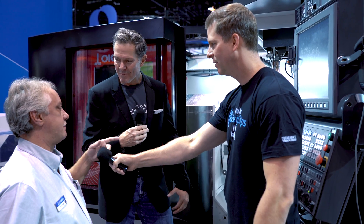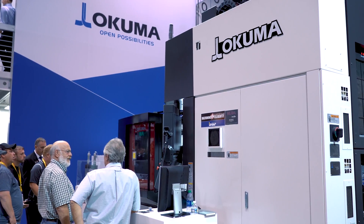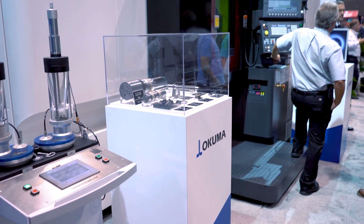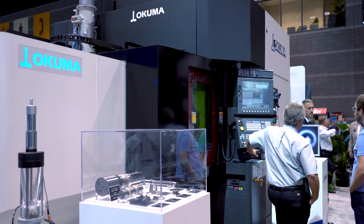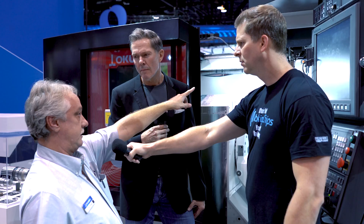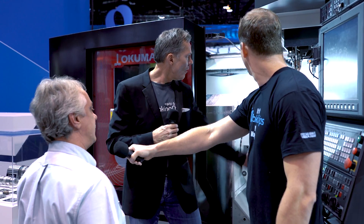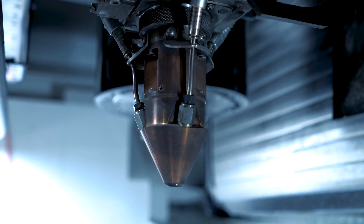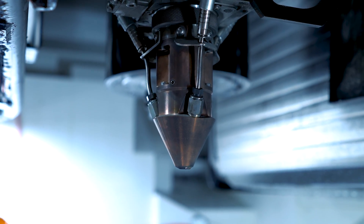This is a hybrid machine. The hybrid capability means we've got a Trumpf laser attached to it with a powder feeder — it's directed energy deposition, which we choose to call laser metal deposition. I can use the laser in this head you see beside the spindle on the machine. We actually inject a powder into a melt pool created by the laser and we're adding these features to this part.